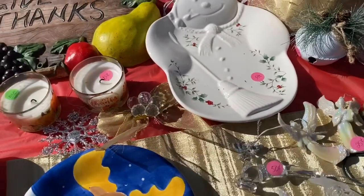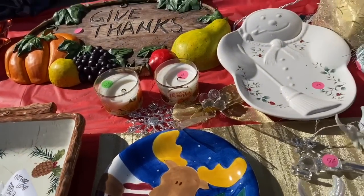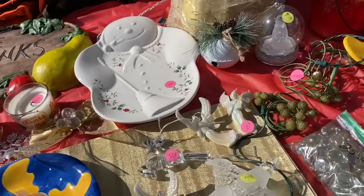Oh, this is cute. Graduate. Those are pretty.